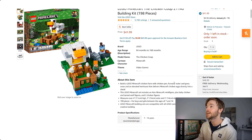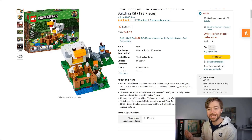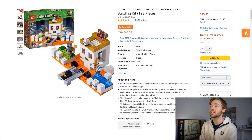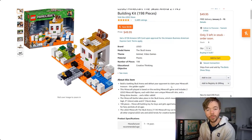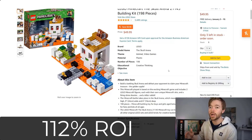Moving to the last theme: LEGO Minecraft. The Chicken Coop 21140, retired in 2020, is currently selling for $42 on Amazon at the buy box. It retailed for $20, so if you bought it for $20 and sold for $42, you'd make a profit of around $16 after fees — a return on investment of 78%. And the Skull Arena 21145 is currently selling at the buy box for $49.95, also with a $20 retail price. Buying at $20 and selling for $50 yields a profit of $22 after fees — a return on investment of 112% on the Skull Arena.